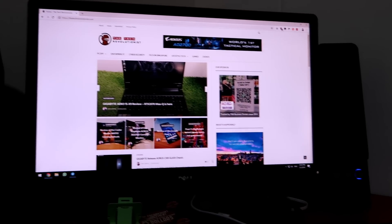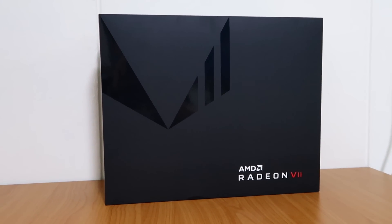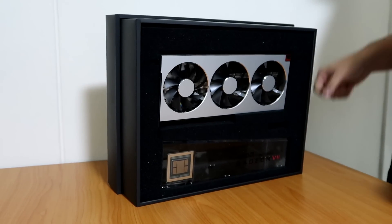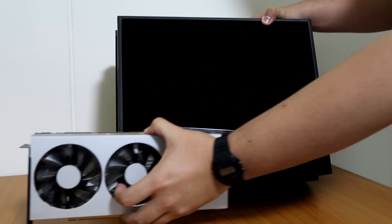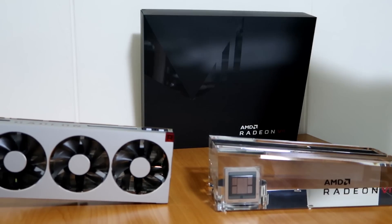Hello guys, this is Juchong from ATTACK Revolutionist. It has been quite a while since we had the chance to meet on video, but finally it's time for the big reveal! For the first video of 2019, we have got something really exciting to share with you. We have received a mysterious box sometime last week and we are so excited to see what it is. The AMD Radeon 7 is finally here. I'm sure that you are as excited as I am, so let's take a closer look.